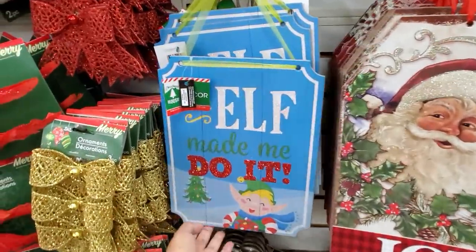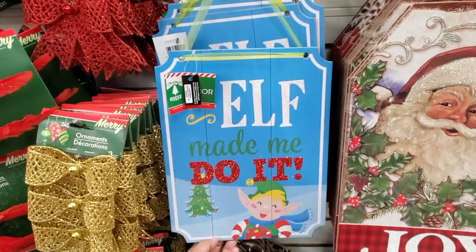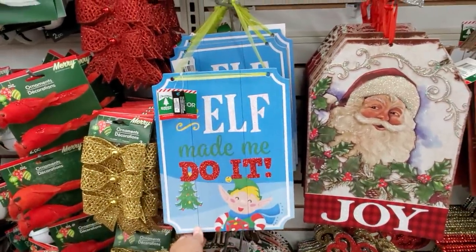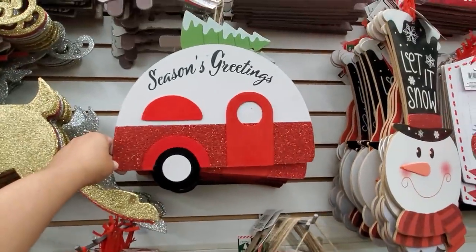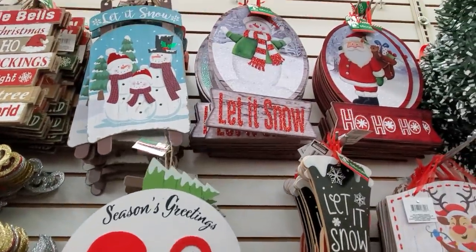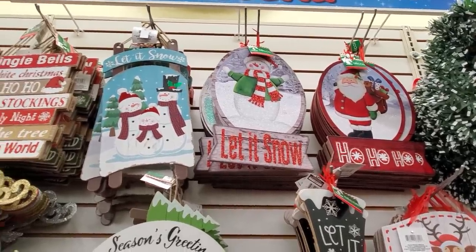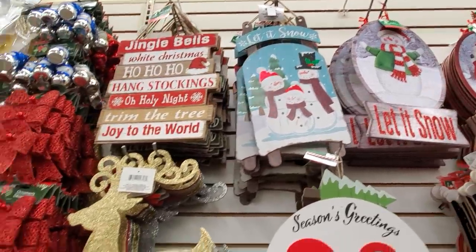Oh my gosh, look at the elf — made me do it. I have not seen that one. We have season greetings and let it snow and ho ho ho — those are new here.